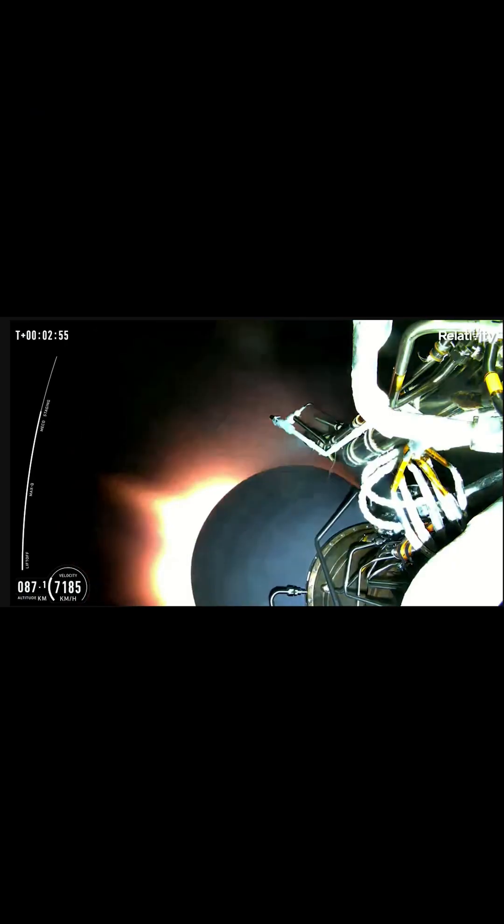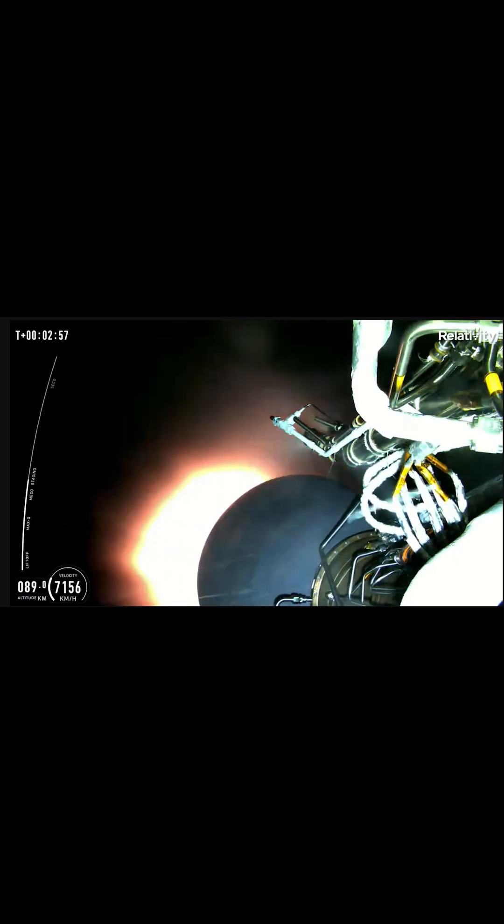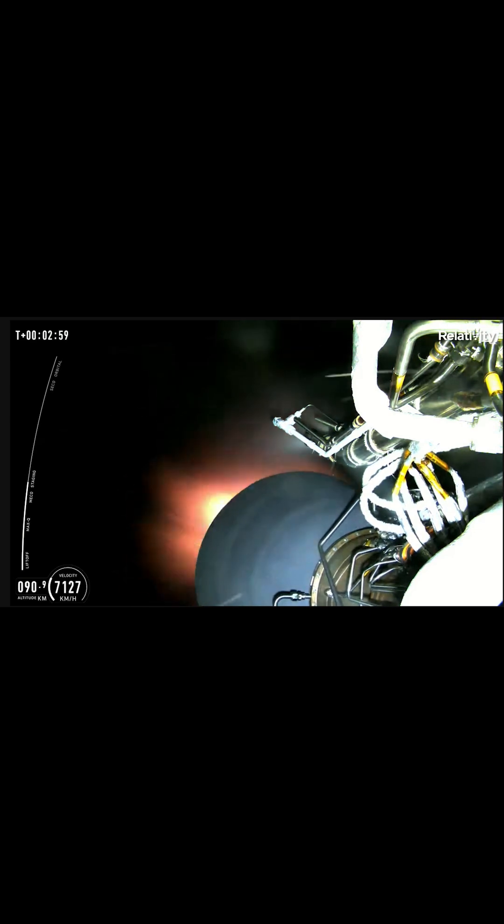There was an anomaly on the second stage. The Aeon engine in the upper stage did not appear to power up to full thrust, causing the rocket to fall short of orbit. There were no satellites on board, and debris from the rocket likely fell into the Atlantic Ocean around 400 miles east of Cape Canaveral.